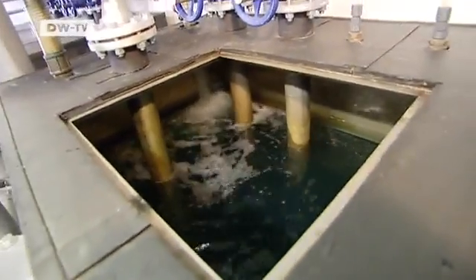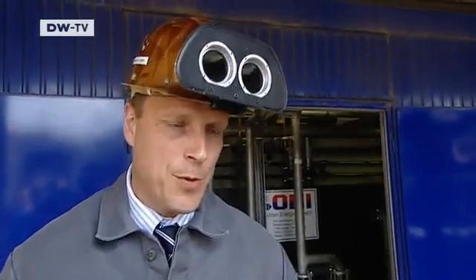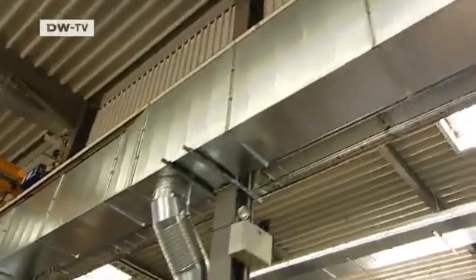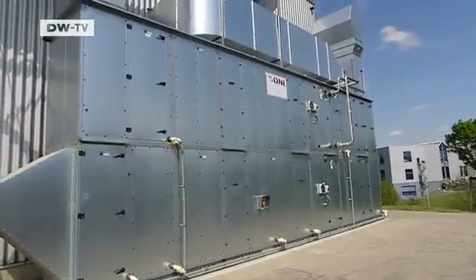The heat the water absorbs can be used in the rest of the foundry. The system has been operating for five years and has been expanded so it can heat the entire production section and office space with excess heat from the smelter. The energy from the foundry goes into the production hall, effectively heating it at no cost and saving the company more than 30,000 euros a year.